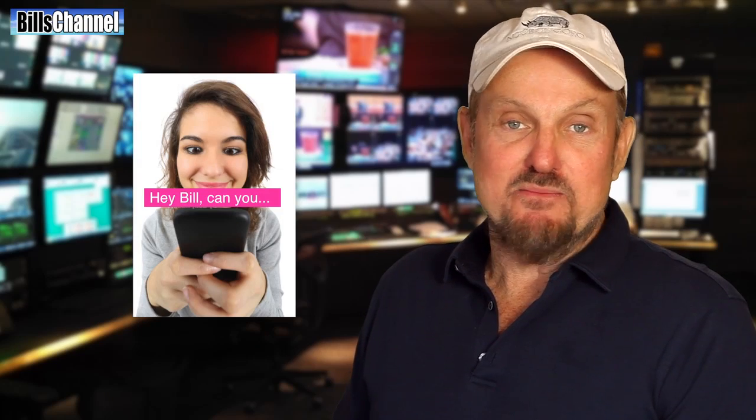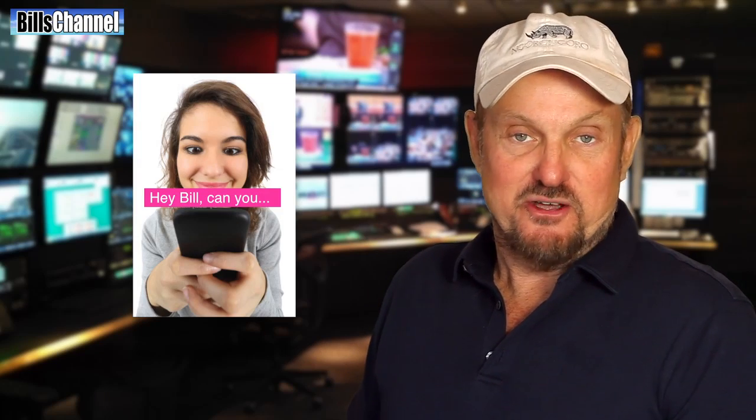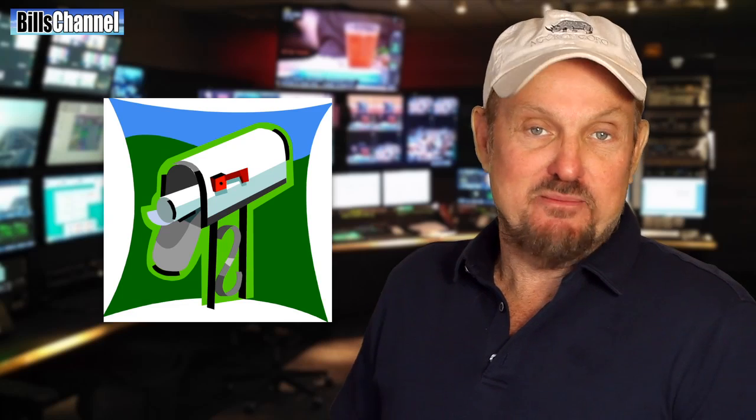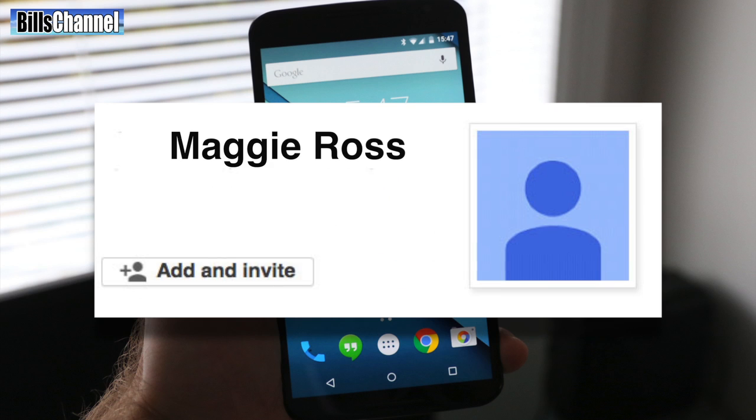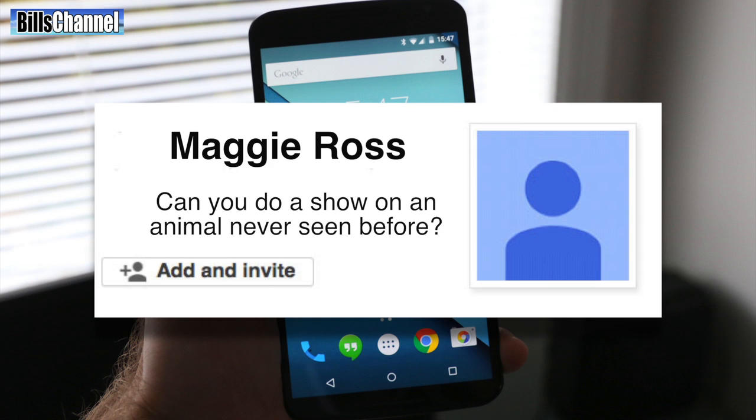Hey guys, Bill here. As you can probably imagine, I get a lot of email requests for different types of videos every day, but this one that came in just recently really pushes the boundaries of what I can do. It was sent in by Bill's channel viewer Maggie Ross and it said, can you do a show on an animal never seen before?